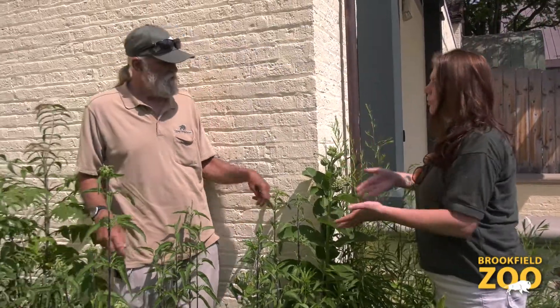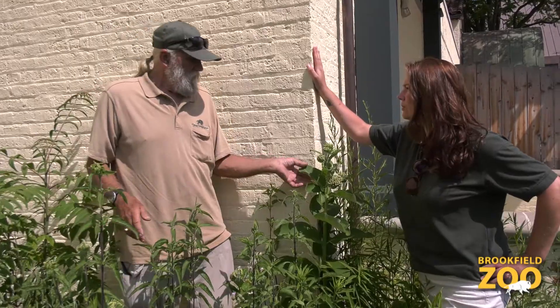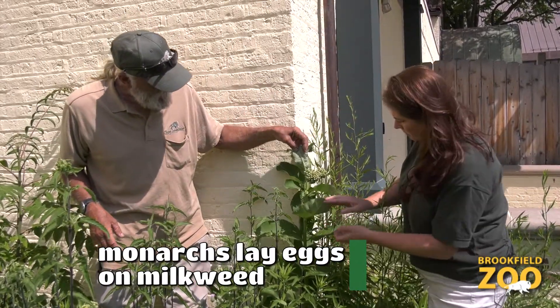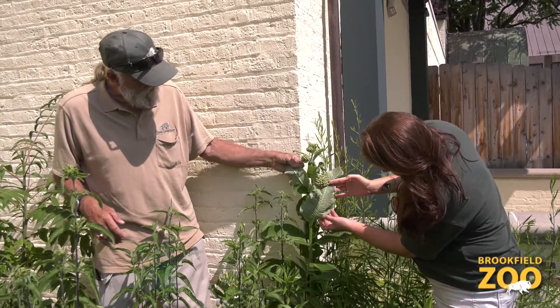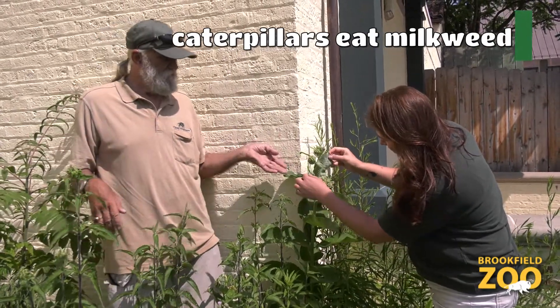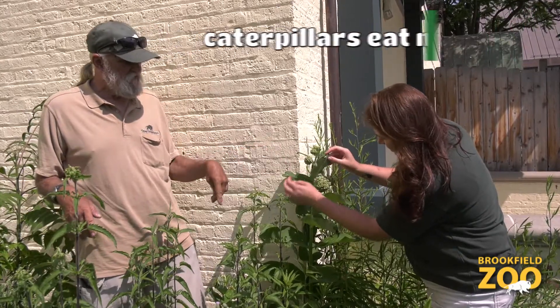So why is this important for monarchs? The monarch butterflies lay their eggs on the underside of the leaves. Then the caterpillars hatch and this is what they eat. So this is the most important nectar source for the monarch butterfly.